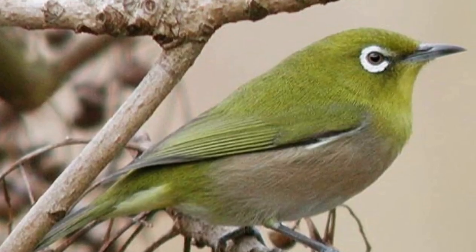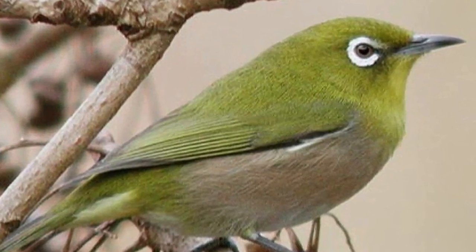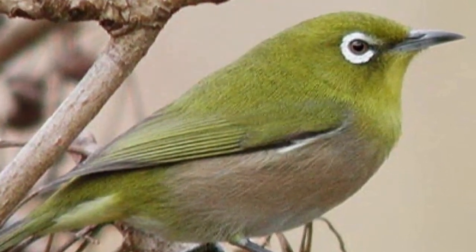What a life, right? Just swimming around in the warm waters all day. Next, let's fly over to Japan and meet the Uguisu, also known as the Japanese Bush Warbler.